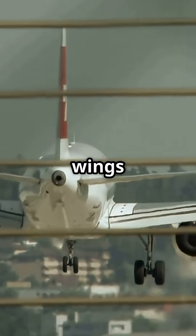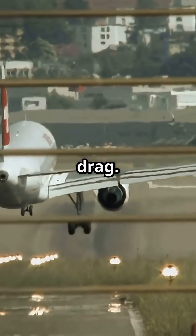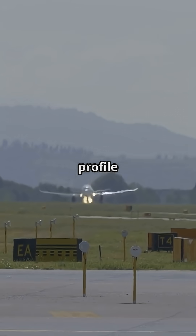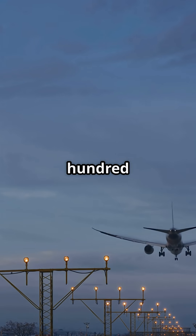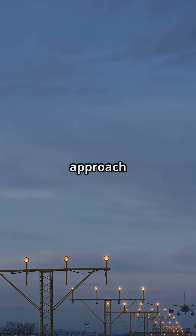At high speed, a jet's wings generate huge amounts of lift and drag. If pilots waited until the last minute to slow down, they would overshoot the descent profile completely. So the slowdown begins early — sometimes 80 to 100 miles out — setting up a perfectly controlled approach slope.